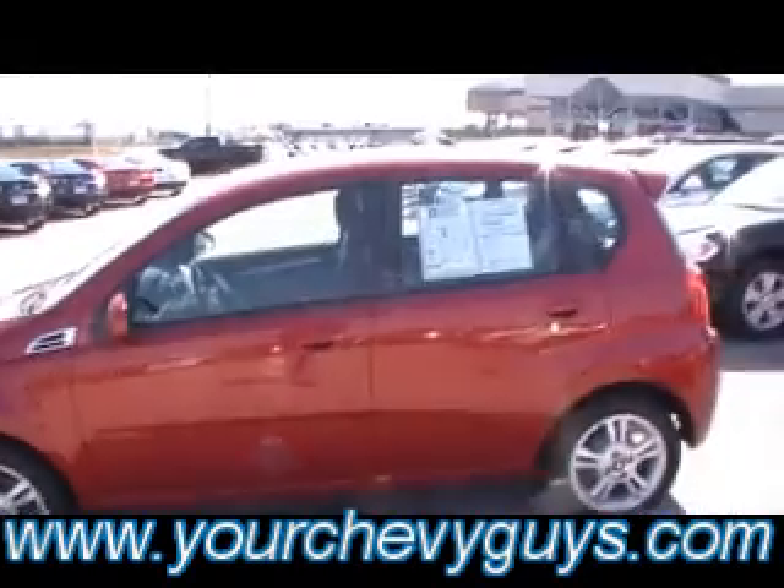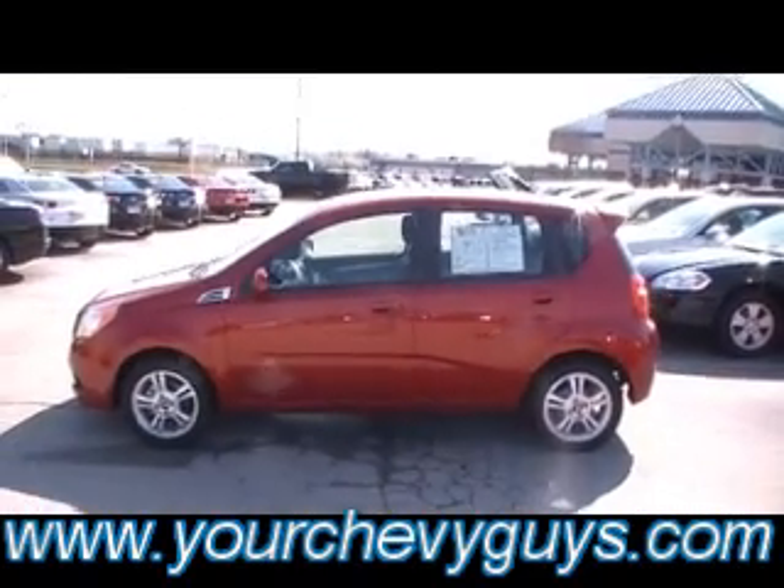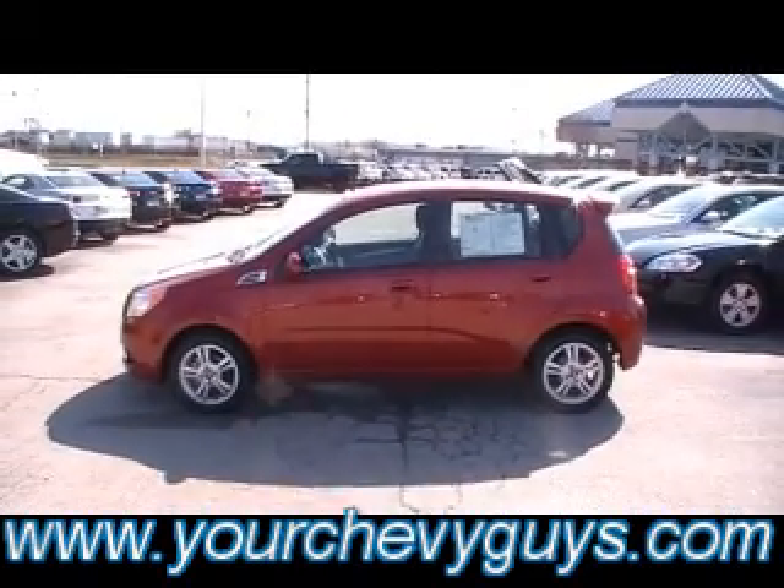Plus, GM certified. One owner, Carfax certified. Mountain View Chevy, 310 East 20th in downtown Chattanooga, Tennessee.